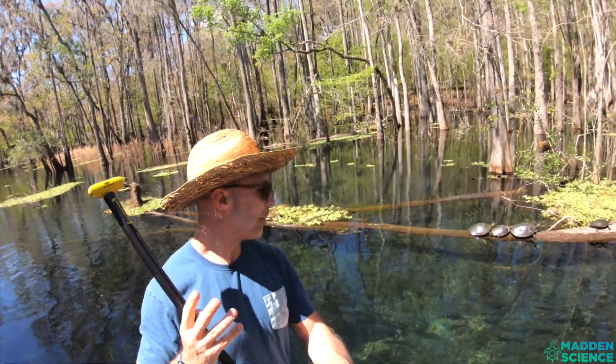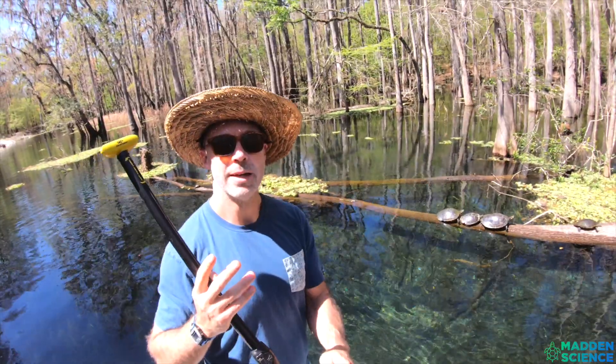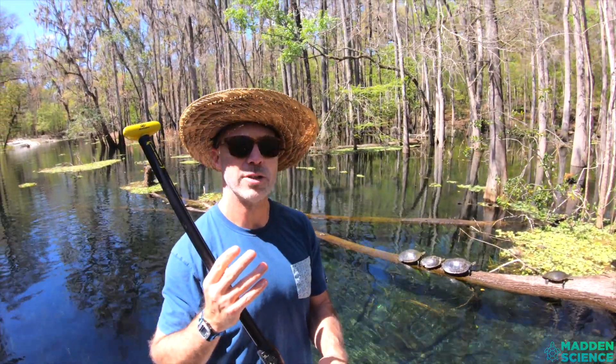Really, how is it that this place — this sense of place — has formed and shaped these turtles? How has it led to different adaptations, different functions, different strategies?